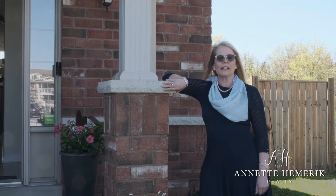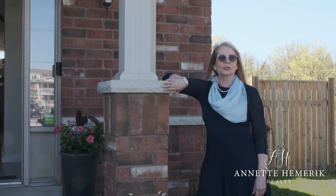I would also like to feature the backyard. This backyard is huge — great for the summer.